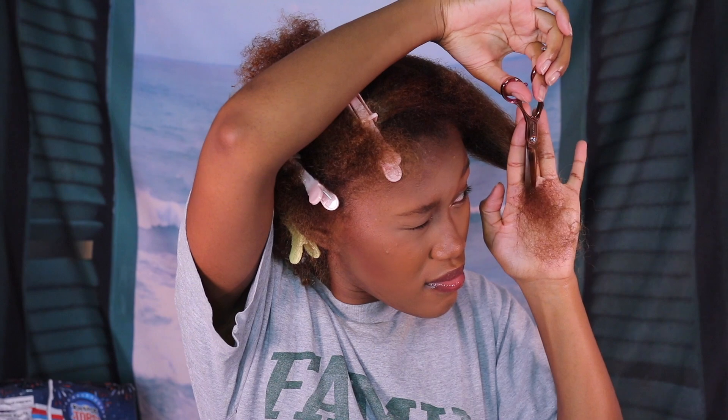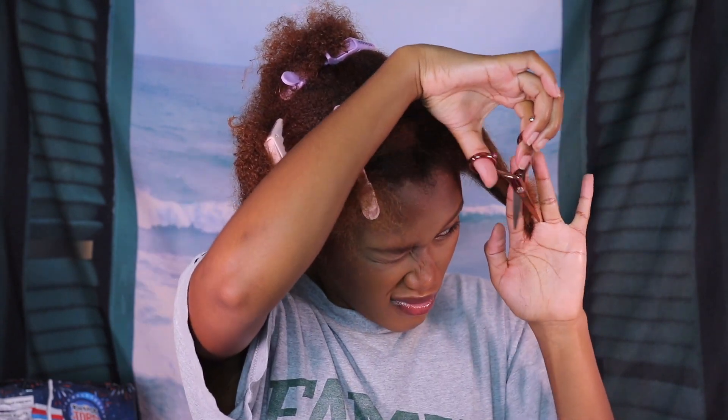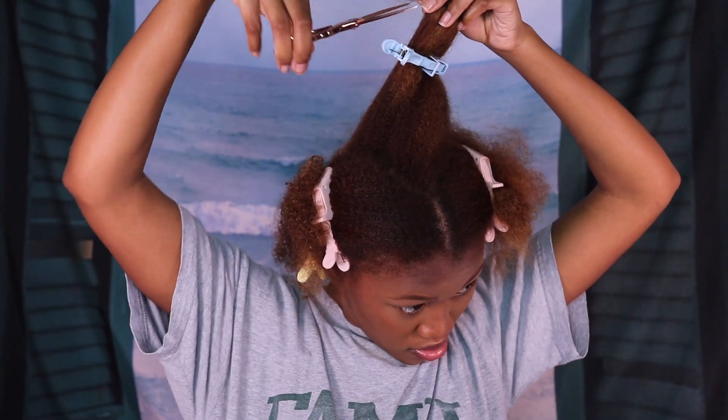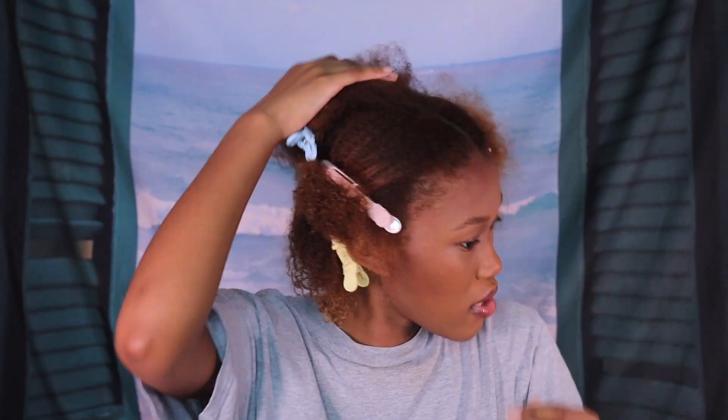Last December I dyed my hair this caramel blonde color. I always wanted to dye my hair that color — I was sick of my black hair, it was just so boring to me. I wanted to switch it up. I was inspired by Queen Latifah because her hair has just always been on point. So I decided to go for that look.